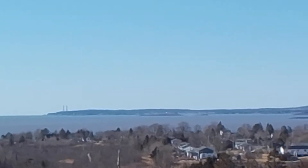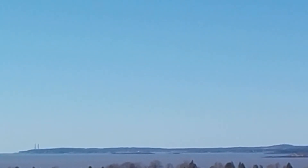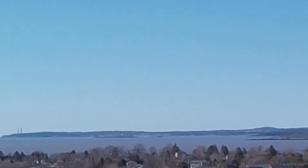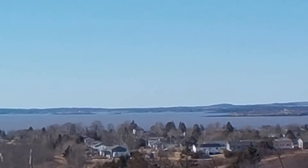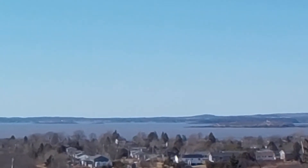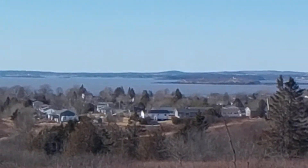And out beyond Partridge Island, that's the seal park on the other side. There's another name for the seal park — that's where people go to watch the seals.